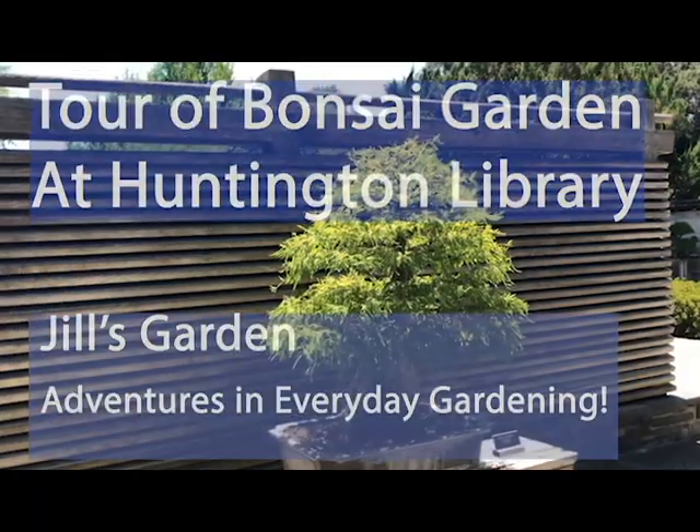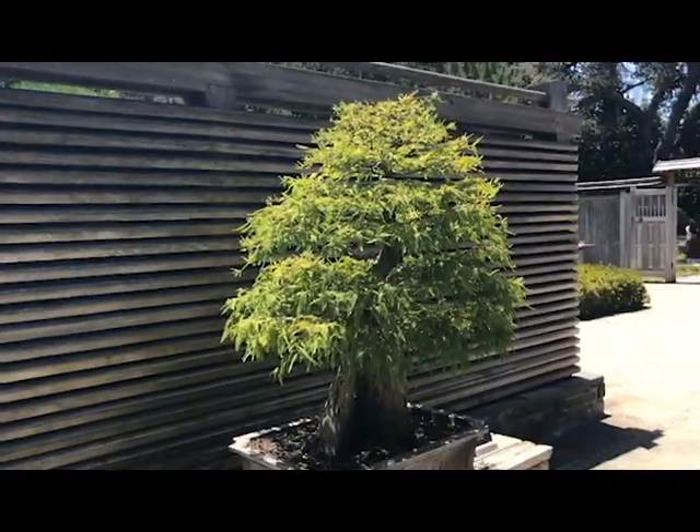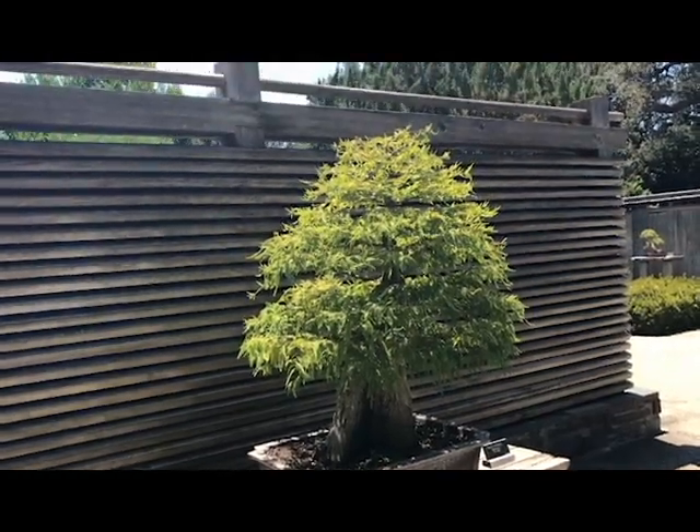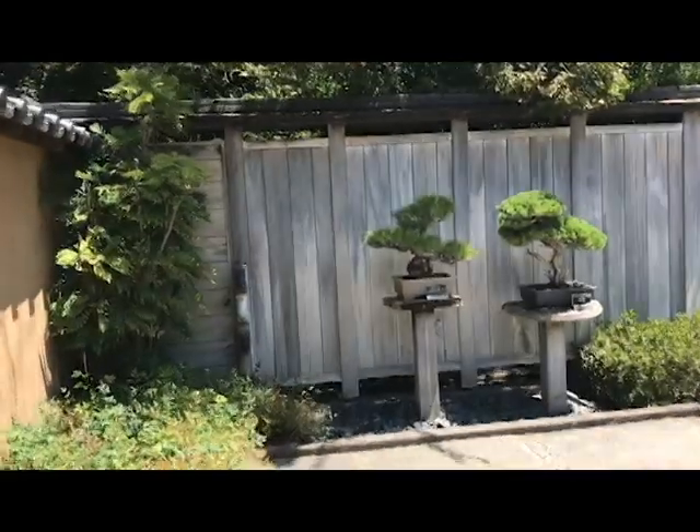Here at the Huntington Gardens, there's a beautiful bonsai garden. At the very front, there is a bald cypress bonsai. But let me show you some of the others. They're extraordinary.